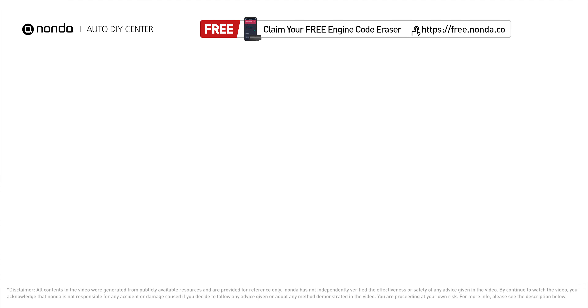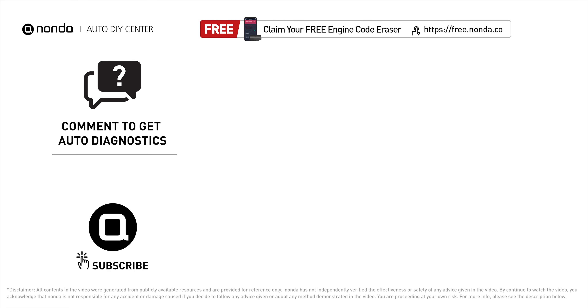To save more money on car expenses, claim a free engine code scanner at the description link below, or check out the video here for more info. You are also welcome to leave comments below — our mechanic professionals will answer them shortly. Don't forget to like and subscribe to our channel. Thanks again for watching this video.